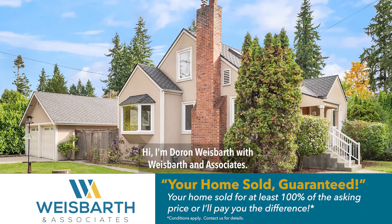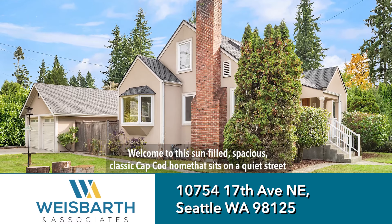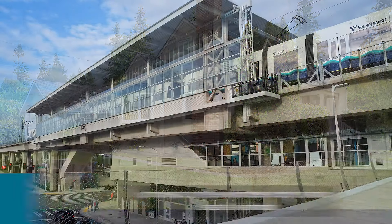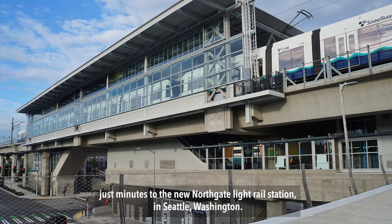Hi, I'm Daron Weisbarth with Weisbarth & Associates. Welcome to this sun-filled, spacious, classic Cape Cod home that sits on a quiet street just minutes to the new Northgate Light Rail Station in Seattle, Washington.